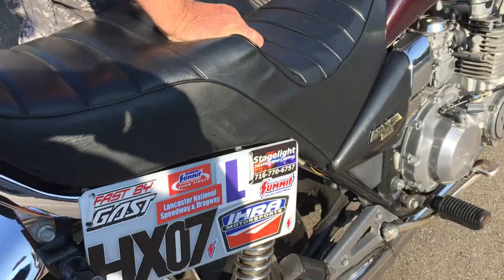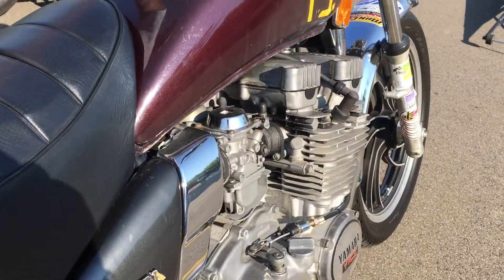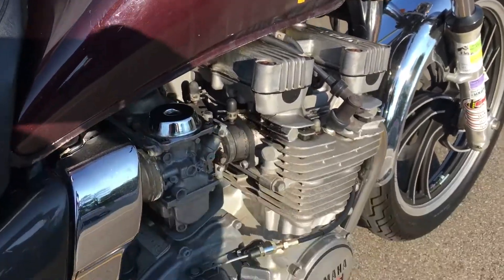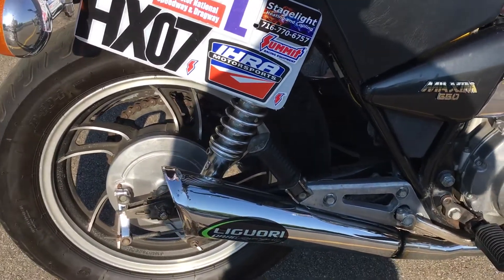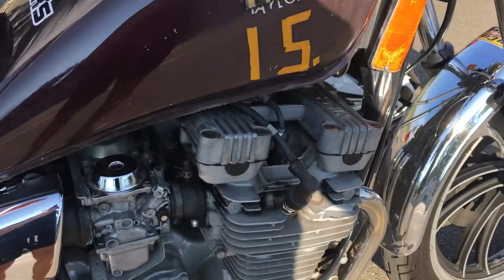So why do you choose to drag race this? This one was a deal where a friend of mine had purchased another motorcycle and I went with him to pick it up, and the guy there said if you want this one you can have it. So this is a freebie. Put a couple of tires on it, a couple of spare plugs, a couple of quarts of oil. Six years later, it's been a really lucky bike.